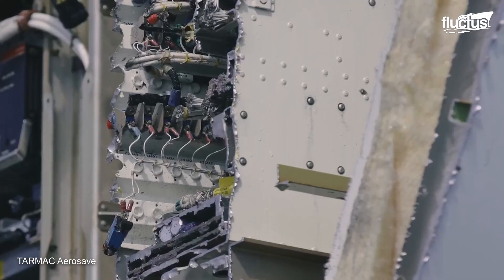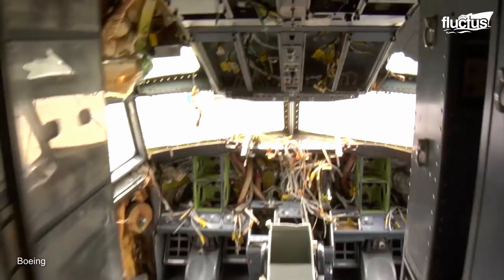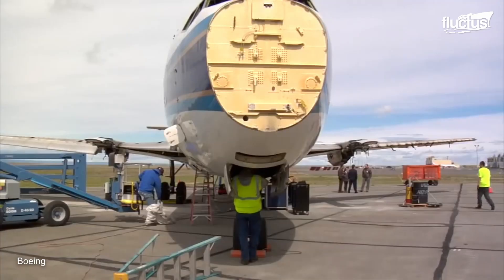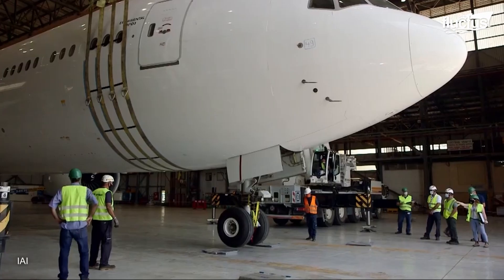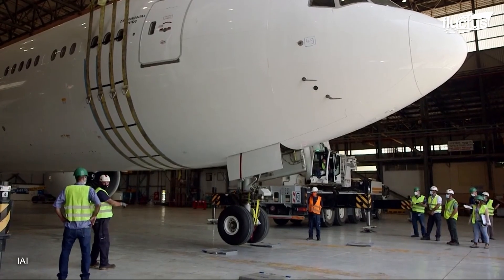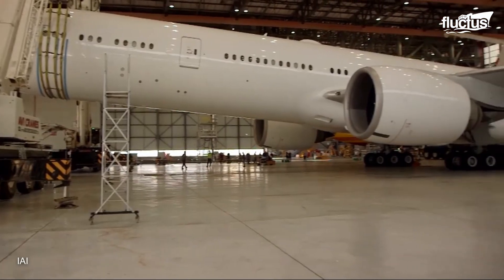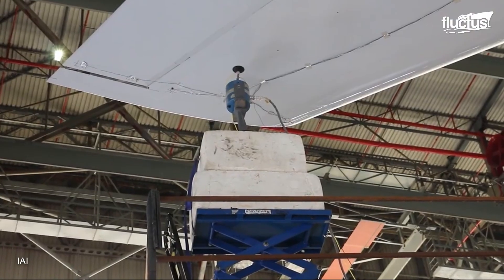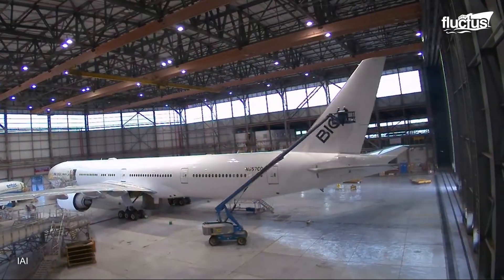Aside from private companies like Tarmac Aerosafe, more and more significant airlines, like Boeing, have also committed themselves to give their aircraft and as many parts as possible a second life. One of the most significant ways that Boeing contributes to a greener and more sustainable aerospace industry is by converting some of its retired passenger planes into freighters. This process is generally expected to give each plane roughly 20 more years of life.